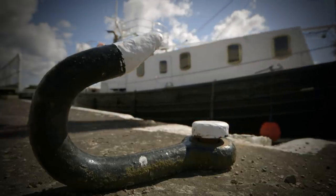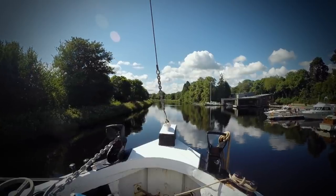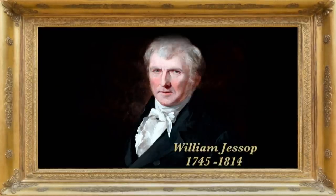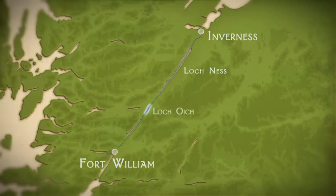The building of the Caledonian Canal began in 1803, and it took nearly 20 years to build. It was such an important transport route that it was government-funded, one of the very first. William Jessop was one of the chief engineers. The canal builders used three natural lochs — Ness, Oich and Lochie — and joined them together. The waterway is 60 miles in length; a third of that is canal. William Jessop estimated it would cost £22,000 a mile.